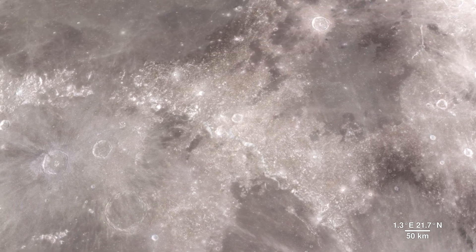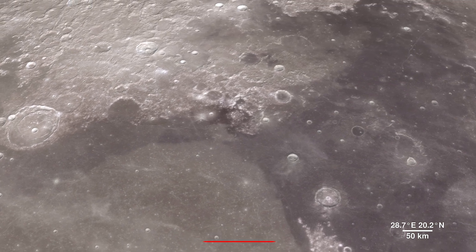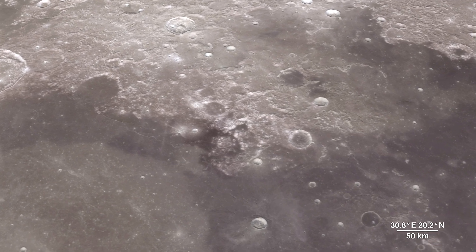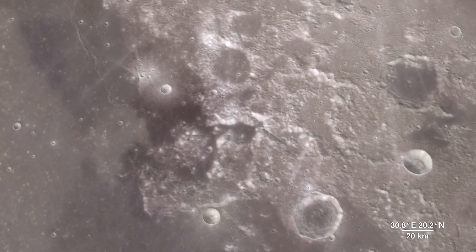As much as we study the moon looking for sites to visit, we also look back at places we've already been. The new data that LRO is gathering helps us reinterpret the geology of familiar places, giving scientists a better understanding of the sequence of events in early lunar history.